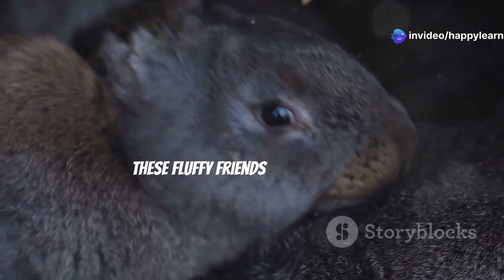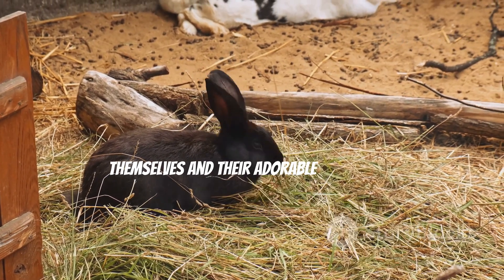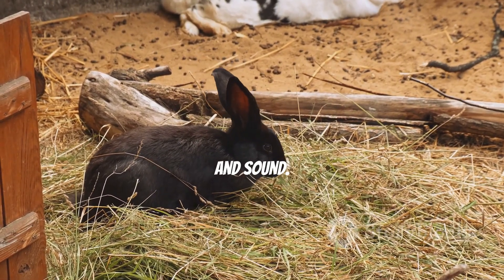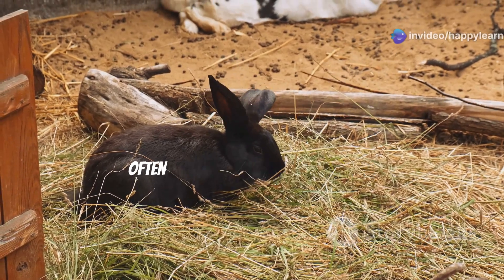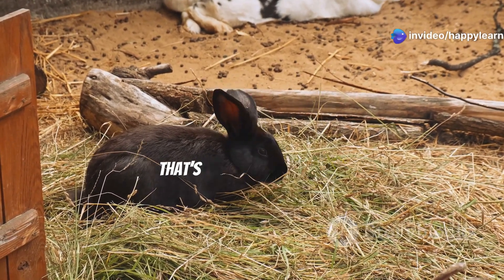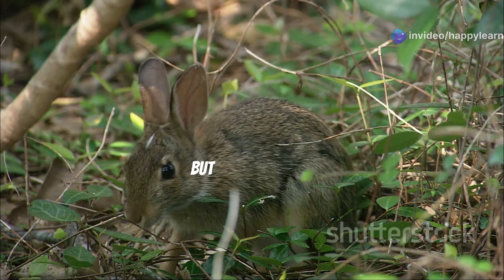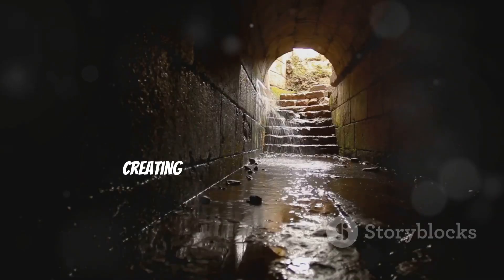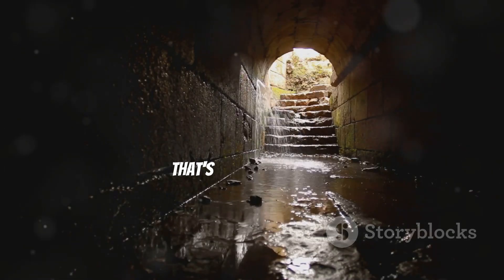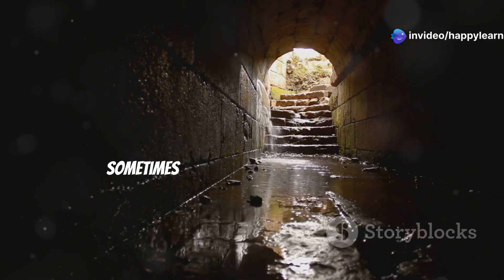Next up, get ready to hop, skip, and jump over to the world of rabbit burrows! These fluffy friends are masters at digging cozy underground homes to keep themselves and their adorable babies safe and sound. Rabbits have an innate ability to sense the perfect spot for their burrows, often choosing areas with soft soil that's easy to dig through. It's like their own little fairy tale cottage, but underground.